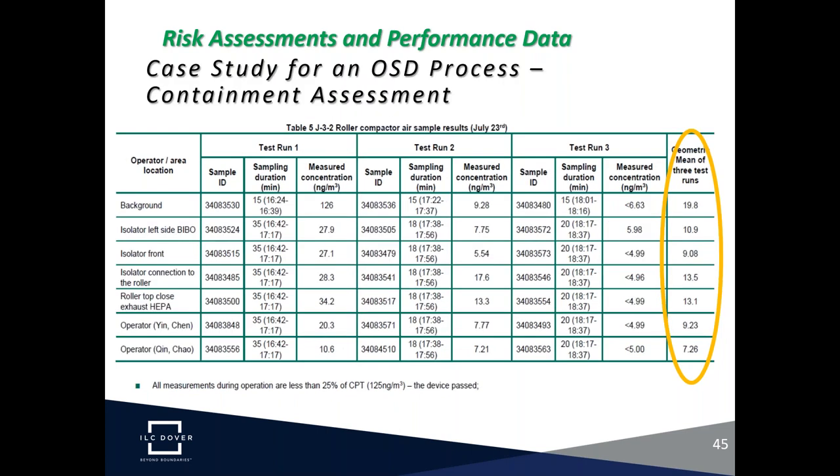In the second part of the study, roller compactor containment was evaluated using an API-excipient mixture. The roller compactor process is more complicated than weigh-in dispense, so numbers are a bit higher — which makes sense since the process has changed even though the hazard is the same. Even so, containment levels are still below 20 nanograms per cubic meter in the roller compactor process.